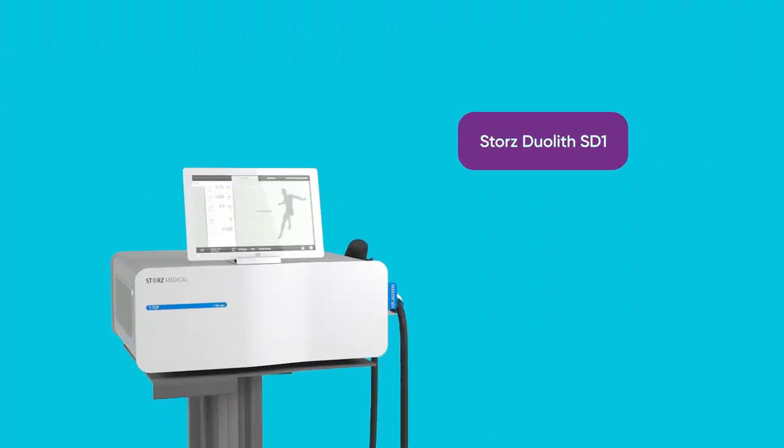In the United States, focused shockwave therapy is still considered investigational and there are numerous clinical trials underway to determine the best protocol to provide the longest lasting effects. All of the literature does note that it is safe, so it is safe to undergo this therapy. There's only one FDA approved device for use in this country and that's the Stortz Duolif SD1.